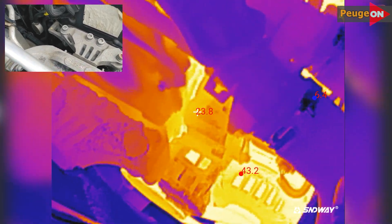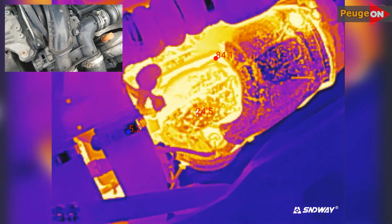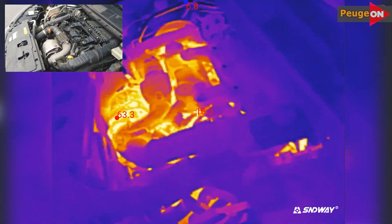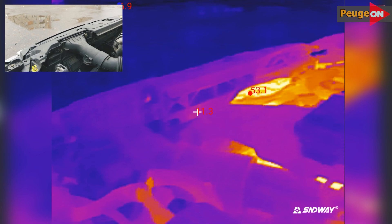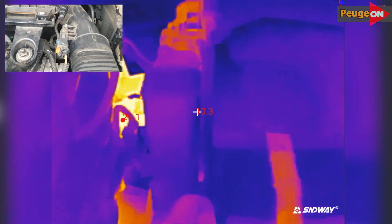The generator is 44 degrees. 9 minutes have passed — the converter is 84 degrees. The cooling radiator is 32 degrees. At the 10-minute mark, the cylinder head cover is starting to warm up, the converter is 85 degrees, and the anti-freeze temperature is 32 degrees.